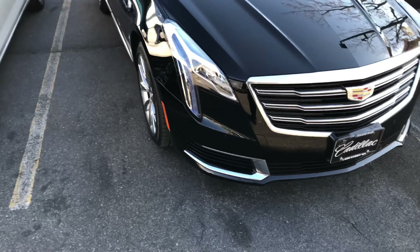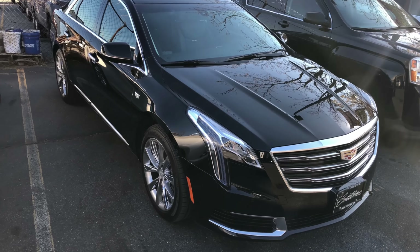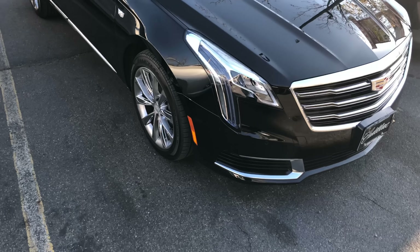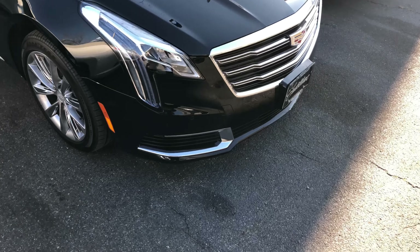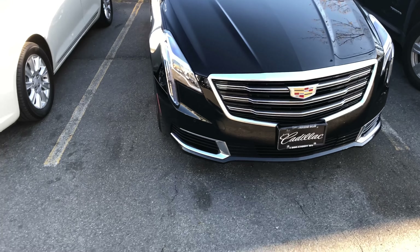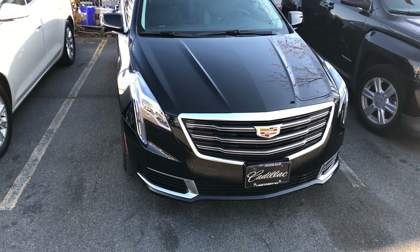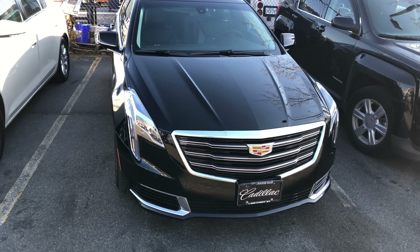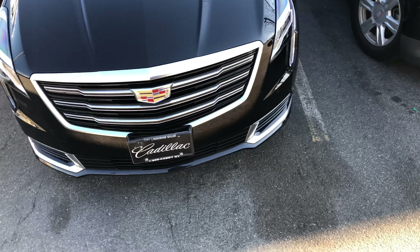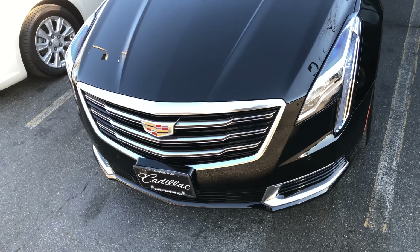As you can see, this is the new refreshed XTS. They changed the front of this car to make it look more like the XT5. Sorry if I'm stammering — it's hard to remember all these letters. But that's the new front end. The reason I actually like this front end more is that the XT5 and now the XTS have a more chiseled, luxurious look. I always felt the CTS's front end looked gaudy with that chiseled design.